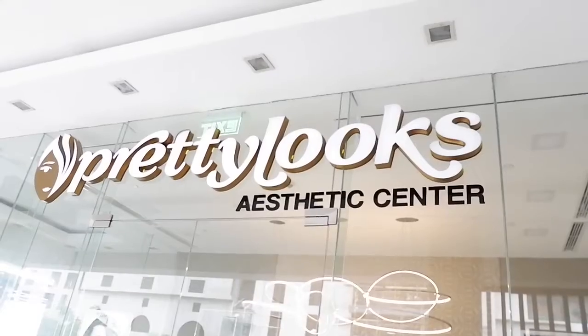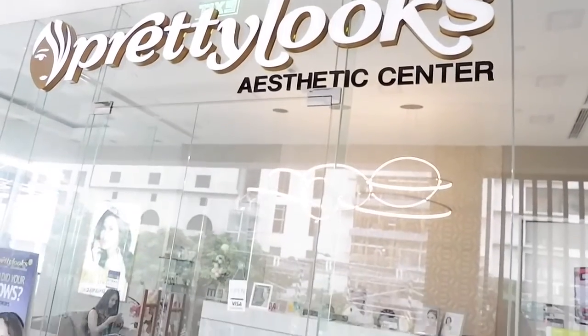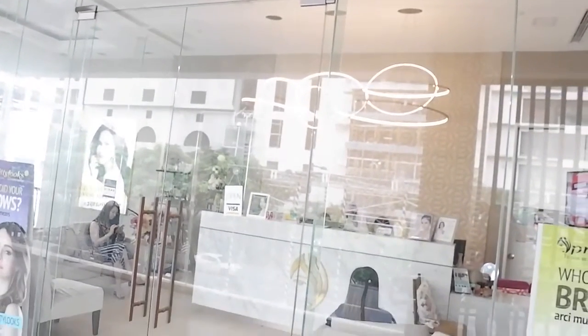Hi guys! This is Maria Ozawa and this is going to be my very big challenging thing to do because today I am here in the Pretty Looks Uptown BGC Mall branch and I came here to do my facial.